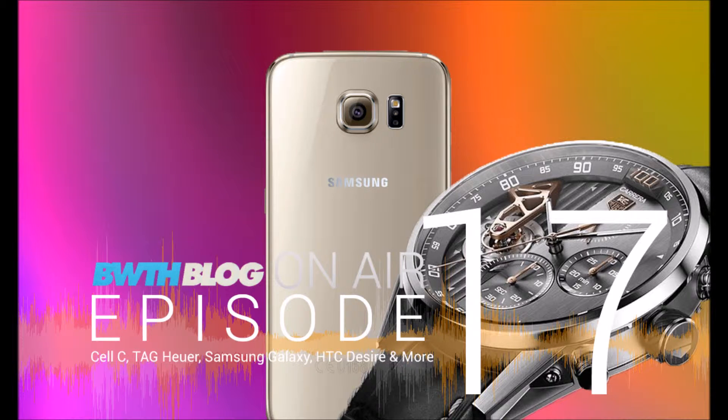In this week's news, Tag Heuer unveils the connected watch, Samsung has a new design language, and Telcom is in talks to acquire Cell C. All this and more on this week's episode of Bandwidth Blog On Air. This is episode 17. Welcome to Bandwidth Blog On Air, the weekly podcast of BandwidthBlog.com.